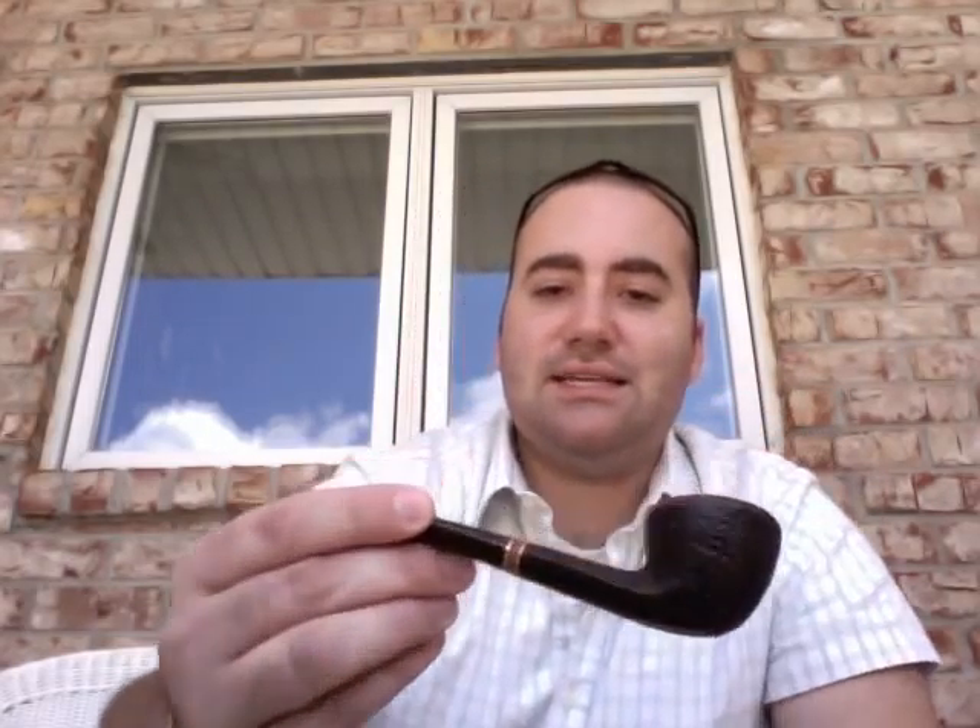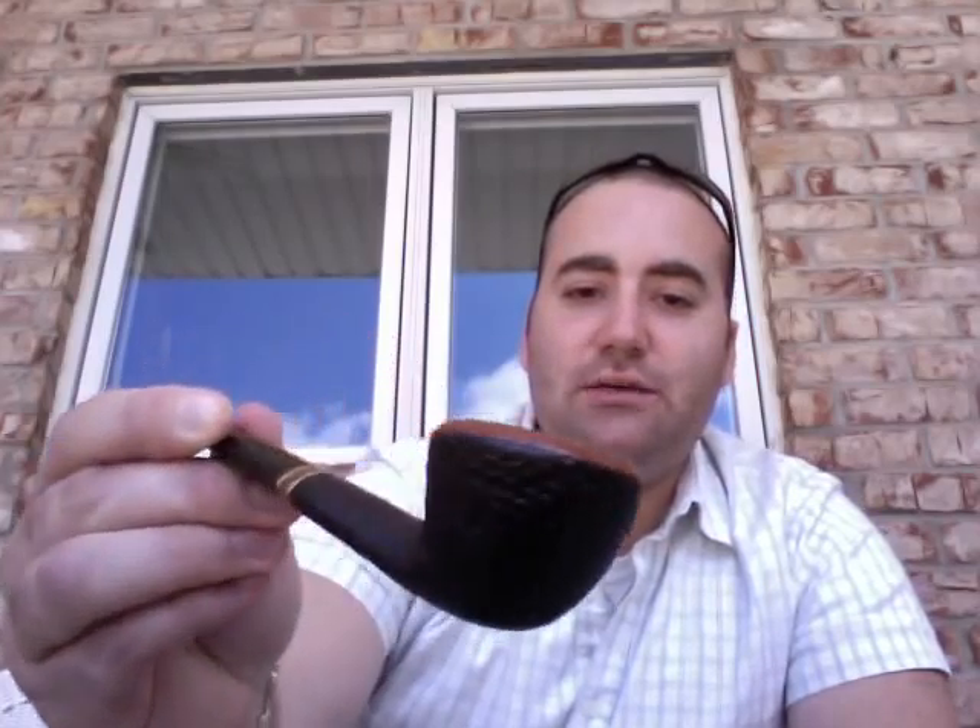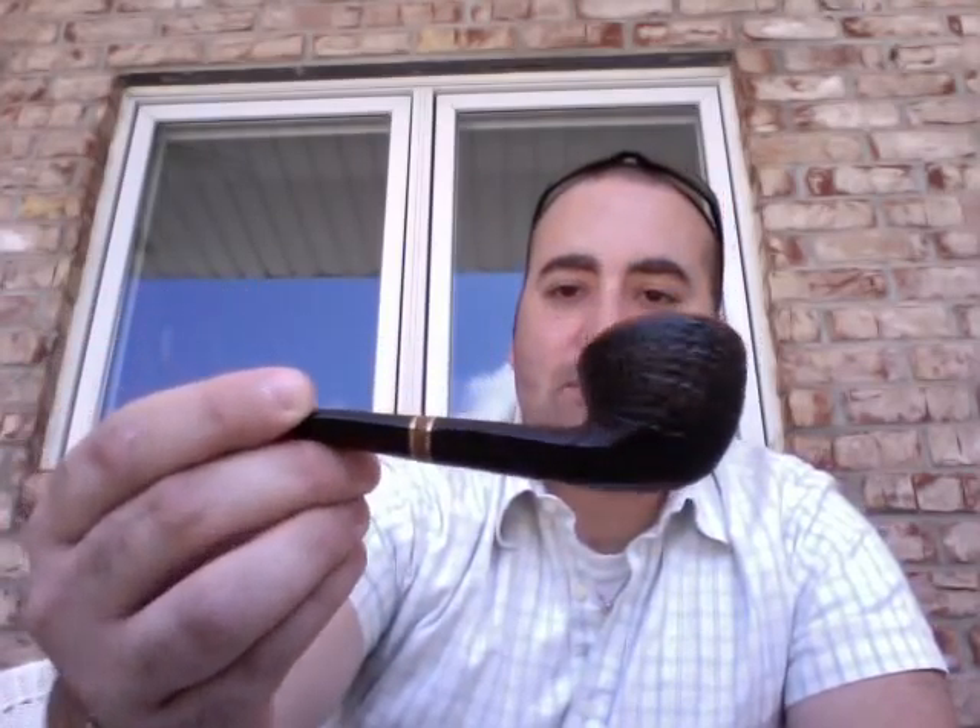I'm smoking my Savinelli Punta Ora Mr. G. Very nice pipe. This was actually an estate piece I picked up at Uptown Smoke Shop a while back. First time I'm actually smoking out of it. The bowl's not very deep, but it's a pretty wide bowl, so really easy to pack. The rim's got some really nice, beautiful bird's eye in it. It's a cool pipe, I like it.